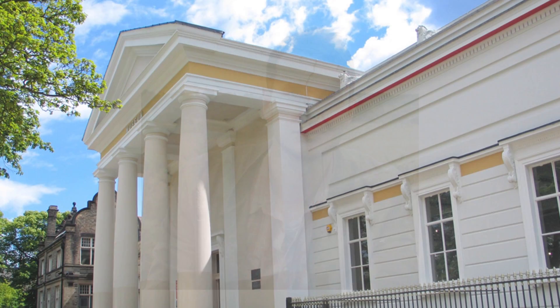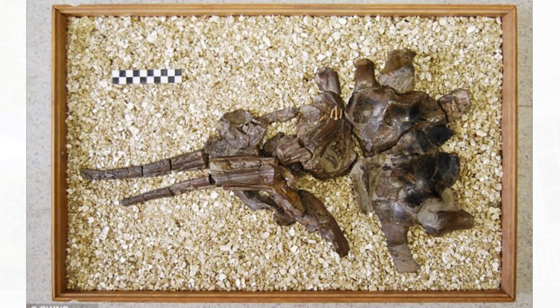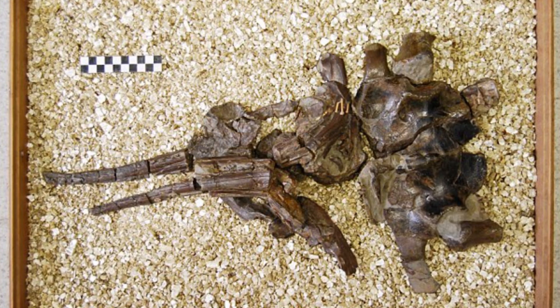Paleontologist Dean Lomax examined the specimen after seeing it on a visit to the New Walk Museum, which acquired the fossil in 1951, and spotted some unusual features. The specimen is relatively complete, however the bones are disorderly. It appears the carcass nosedived into the seabed before it became fossilized, which may have restricted previous study.